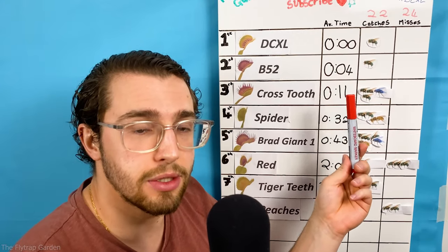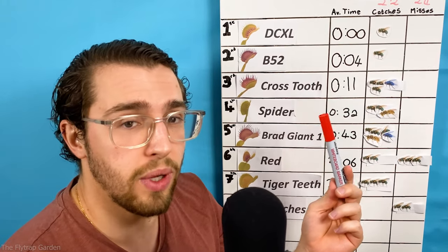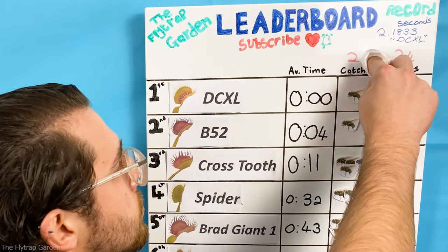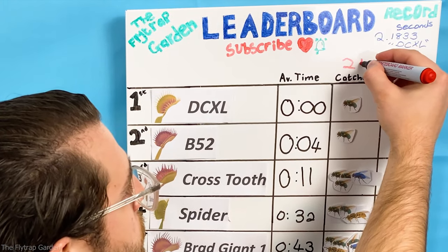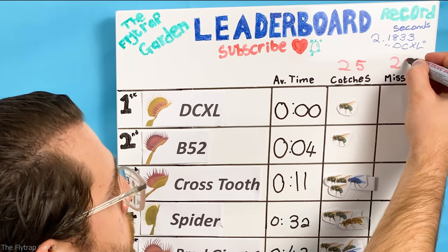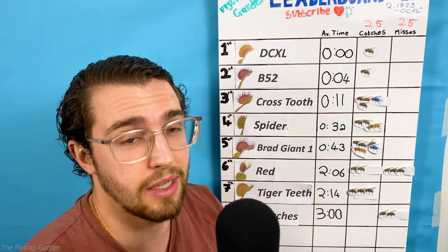These two competitors should hopefully help us in the war. Thanks to them we are now tied for the total amounts of catches and misses across all of the videos on our channel. Hopefully we can turn this around and stop losing our plants. But until then, I'll see you guys later.